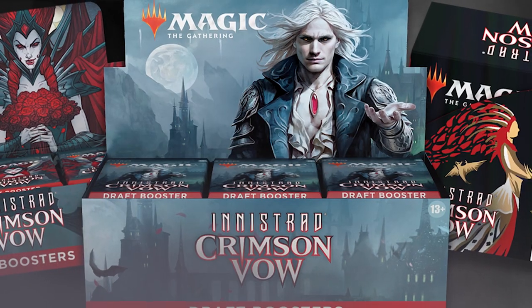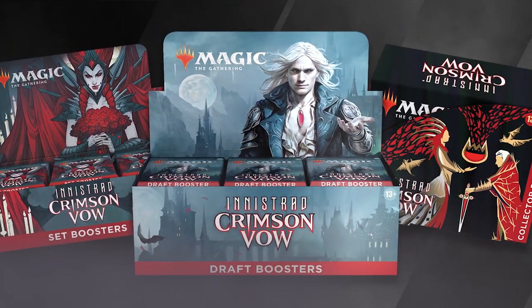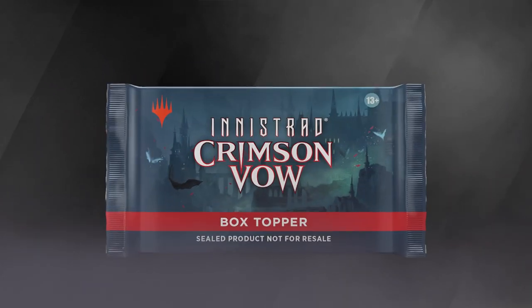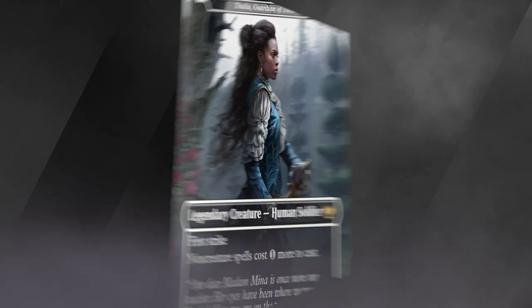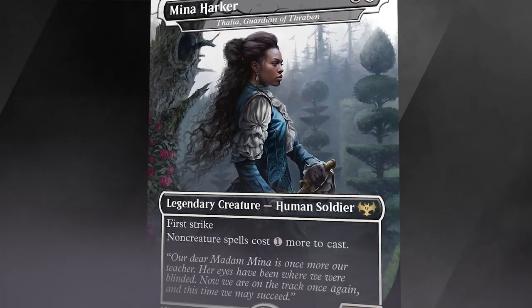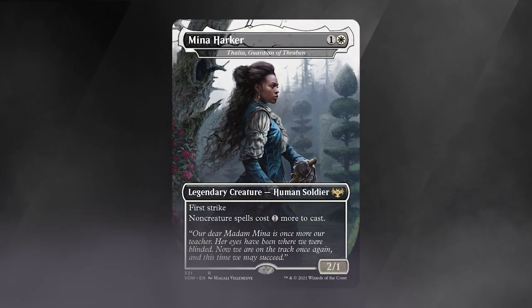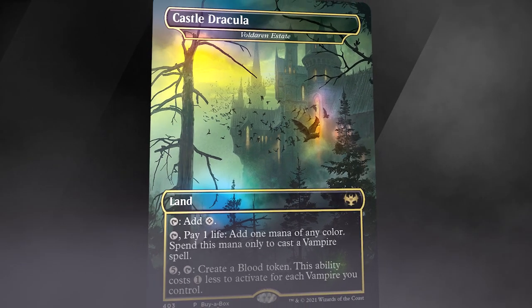Crimson Vow booster boxes are truly indulgent, supported with both a Buy a Box promo and a Foil Box topper card. When you open draft, set, and collector booster displays, you'll find a single card, booster-wrapped box topper. Inside, you'll find a gorgeous foil borderless card with the art and name inspired by the world of Bram Stoker's Dracula. The Buy a Box promo is also a Dracula showcase card — it's Castle Dracula.